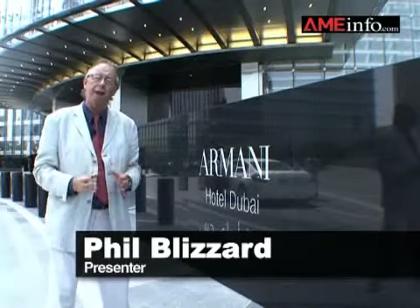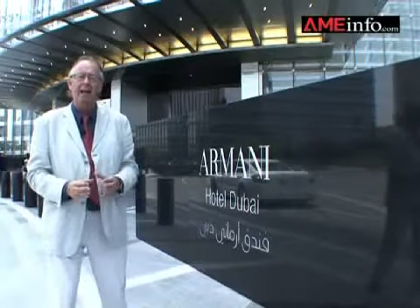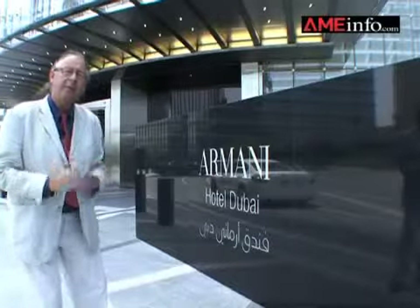Welcome to this special edition of Luxury Lifestyle as we preview the brand new Amani Hotel Dubai, a joint venture between fashion guru Giorgio Amani and Dubai's Ima Hospitality. Join us as we take a preview tour.